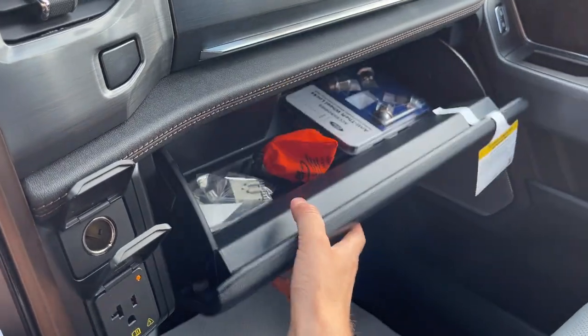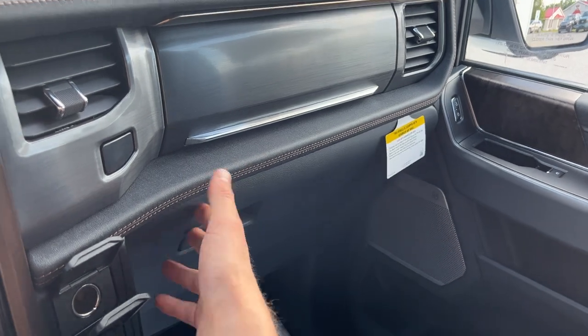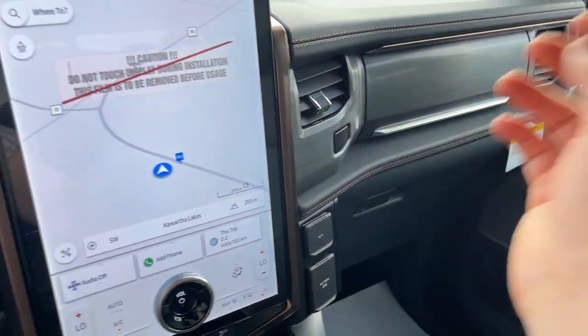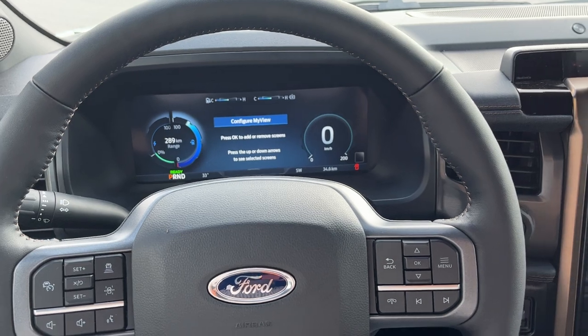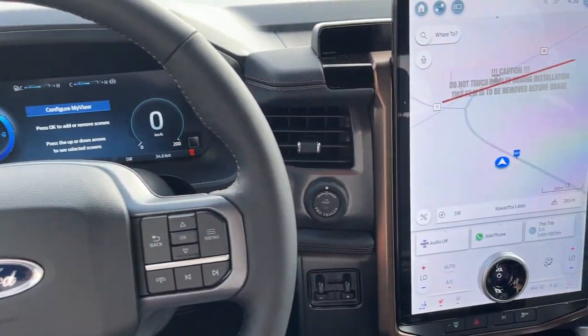You have the lockable glove box and some storage above that. So a really nice Lightning all the way around. This particular model is the dual motor standard range battery variant, so you can expect to get about 386 kilometers per charge.